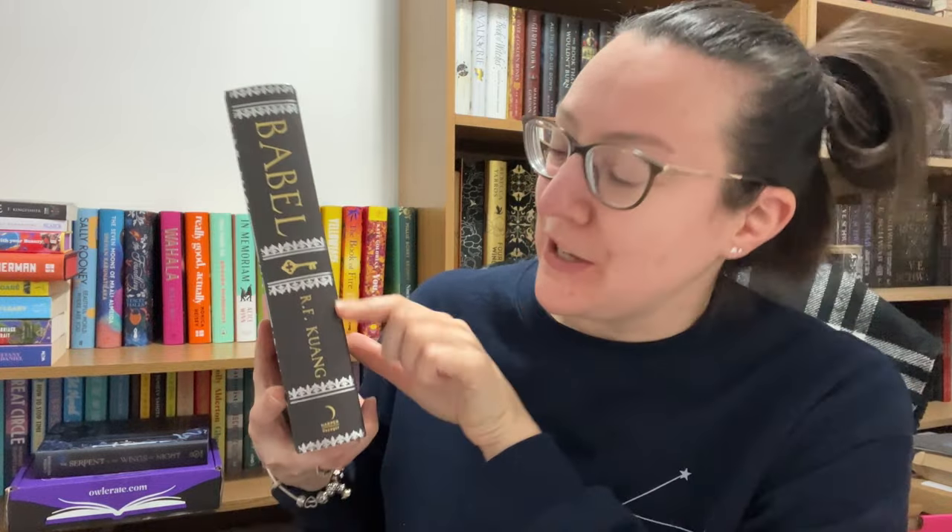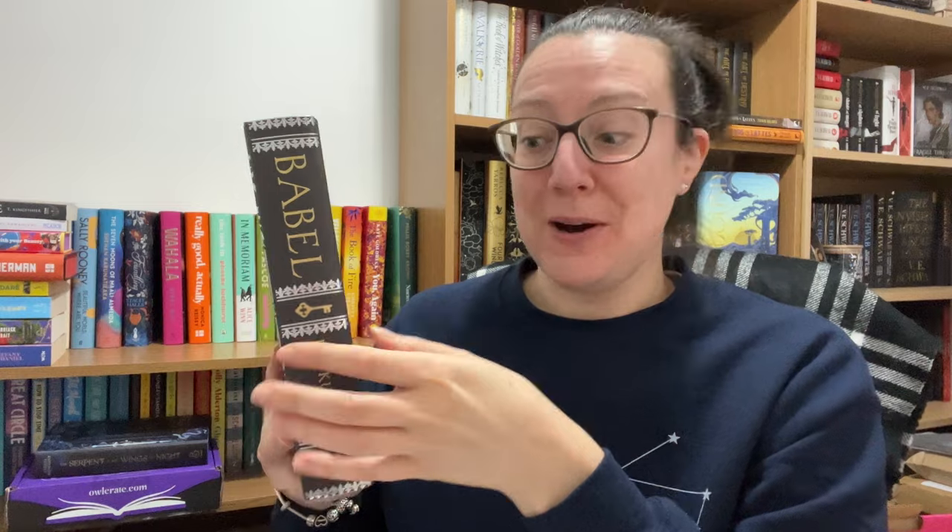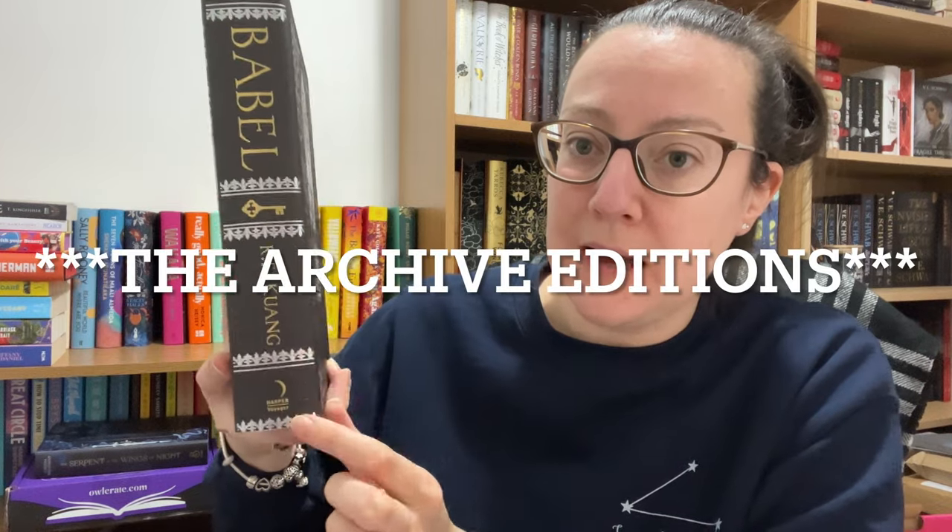On the spine they said this is going to be the first edition where the edges all match. All of their subscription box books have matching edges with the key so they can line up together and look coherent, and these vault books are going to be very similar as well. I assume this matching design is going to be on all of their vault books that they're bringing out.